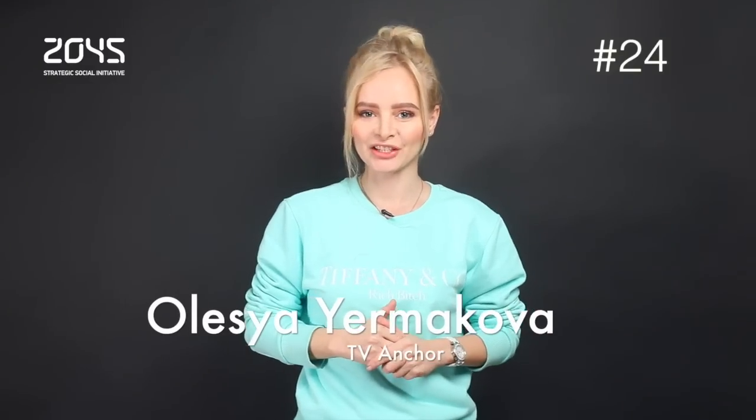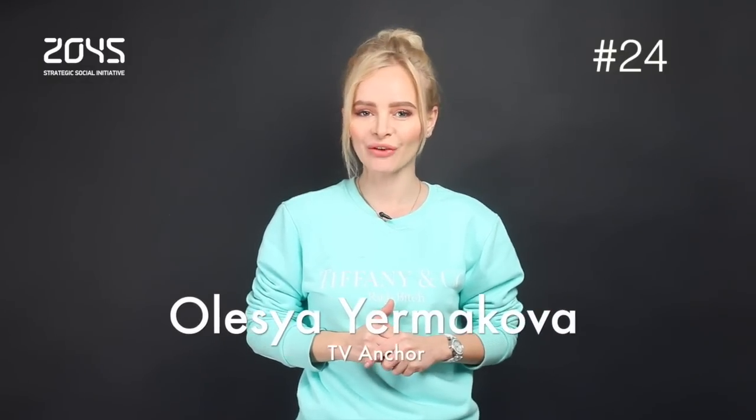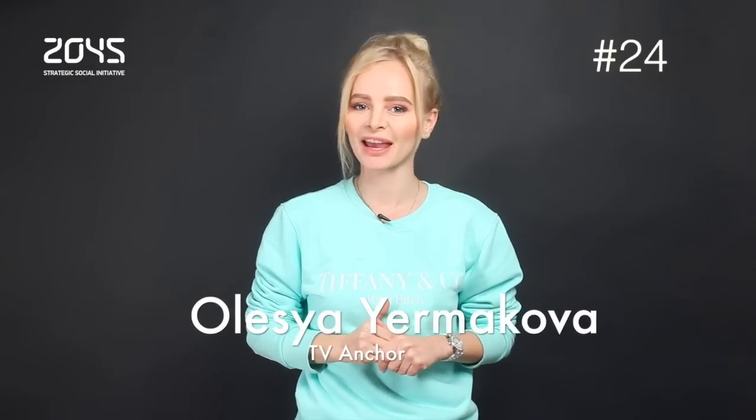Welcome to Omatar Technology Digest. We provide you with the latest news on technology, medical cybernetics and artificial intelligence the best way we can. And here are the top stories of the last week.